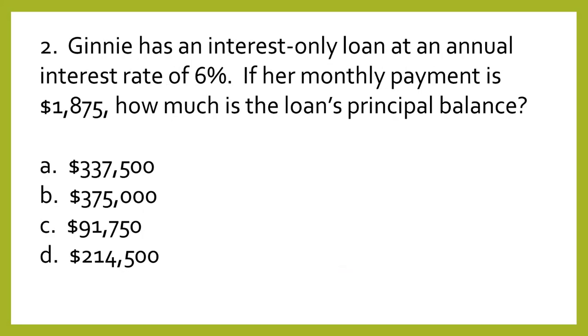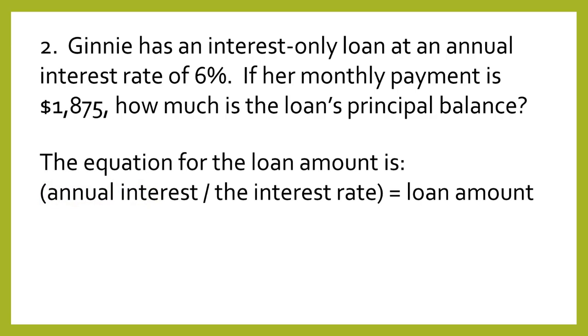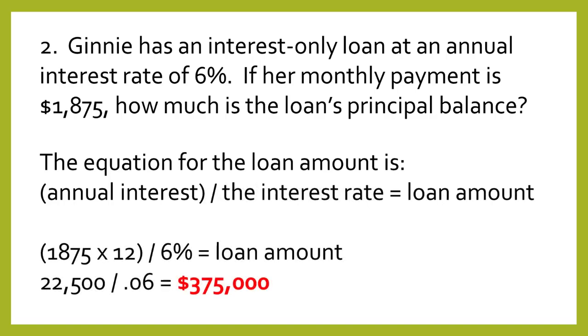Question number two. Jenny has an interest-only loan at an annual interest rate of 6%. If her monthly payment is $1,875, how much is the loan's principal balance? A: $337,500. B: $375,000. C: $91,750. D: $214,500. The answer is B: $375,000. The equation is annual interest divided by the interest rate equals the loan amount. Thus $1,875 times 12 months, divided by .06, equals $375,000.